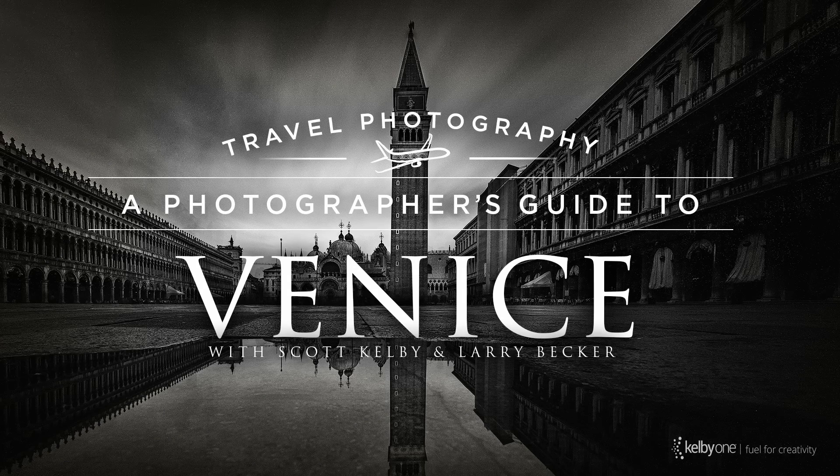Hi everybody, Scott Kelby. Larry Becker here. We just finished a class on travel photography, but it's a special series of classes that I'm doing. They're called Travel Photography: A Photographer's Guide to — in this case, the city of Venice, Italy.